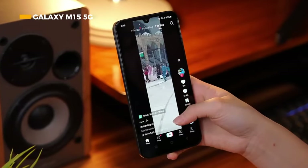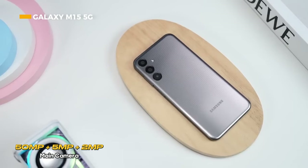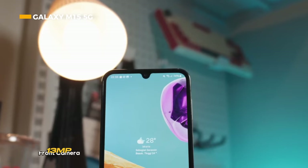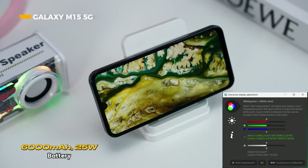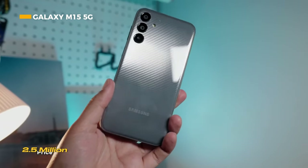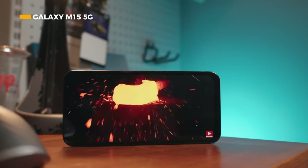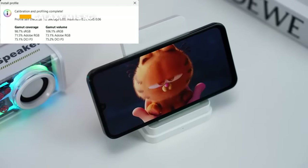The Samsung Galaxy M15 5G sports a 50-megapixel main camera, 5-megapixel ultra-wide, 2-megapixel macro, and a 13-megapixel front camera, capable of capturing a wider range of photos. The battery is 6000mAh with 25-watt fast charging for long usage. Priced at an affordable 2.5 million, this phone also includes NFC and a side fingerprint sensor, making it quite a tempting choice.